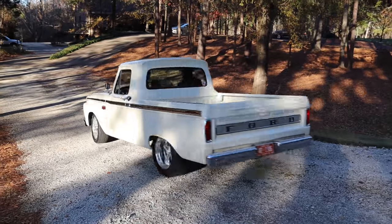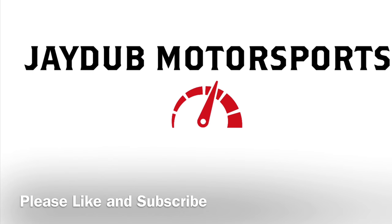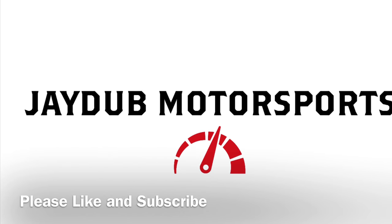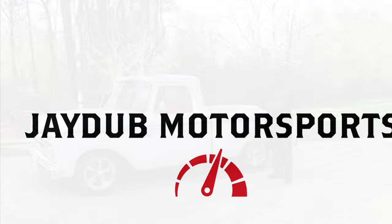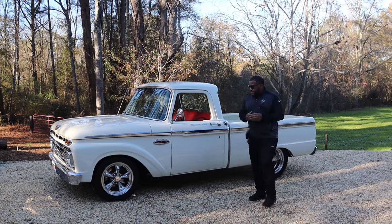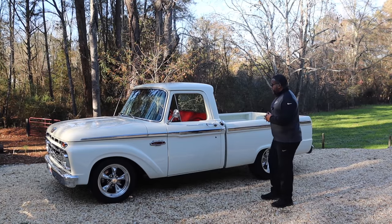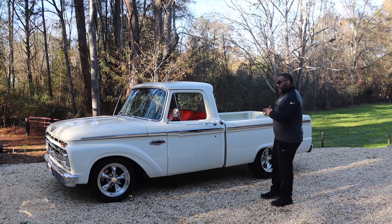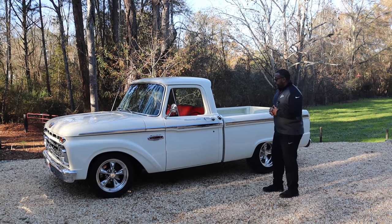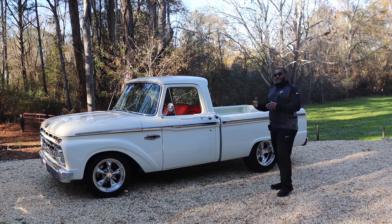Welcome to another episode of Life Off-Road. This week's feature is a throwback to 1966 — this is an F-100. Going a little old school for this edition. Every now and then we're going to have throwback features, but I wanted to bring my good friend Brad back to come in and tell us about this beautiful truck.